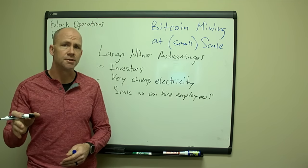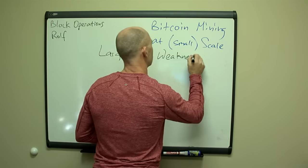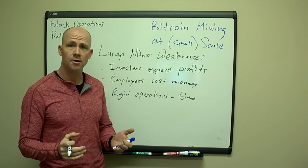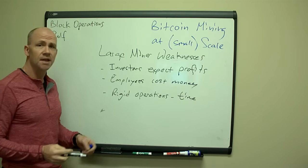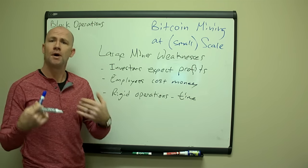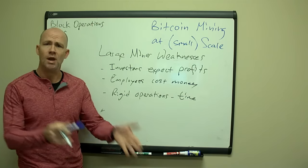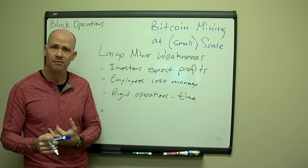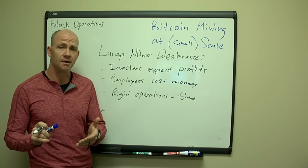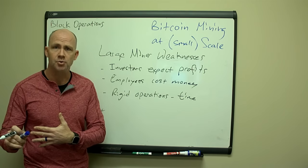Now these advantages also turn into disadvantages for large miners. Some of the disadvantages are that they've got investors who expect profits. These investors are talking to them monthly and quarterly, wanting projections: how much money are we going to make this month, this year, when do I get my money back in the form of cash flow, are you selling to a larger organization? Those are sometimes difficult conversations to have — ones I don't want to have — and they certainly distract people from actual operations.